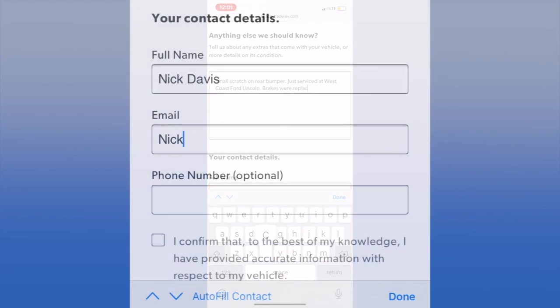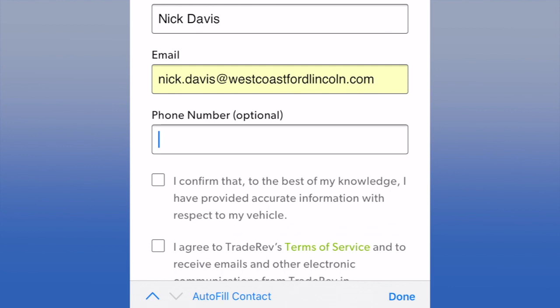And finally, step seven: give us your name, email, and phone number, and hit submit. We'll take it from there.